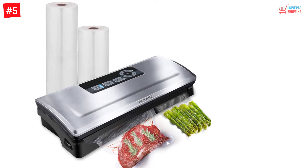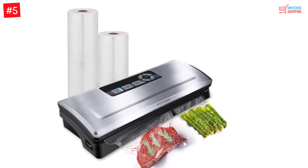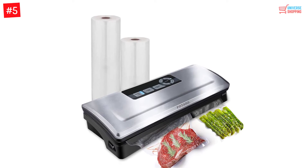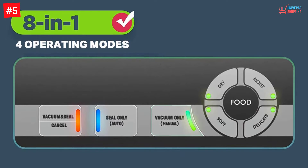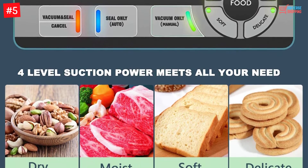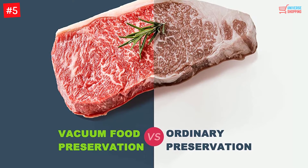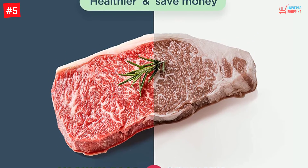POTANE Vacuum Sealer. Most sealers use a 3mm heating wire and a super cheap motor, but the POTANE Vacuum Sealer uses a 7mm heating wire. The brushless motor is power-packed. POTANE is a good brand and this particular product ensures that your food stays fresh. There are in total 4 sealing modes and 4 other operation modes. The top design is slope-like so that juices do not spill out, especially while vacuuming meats.